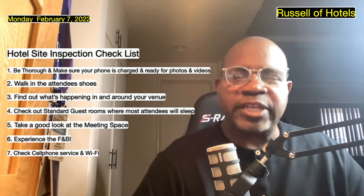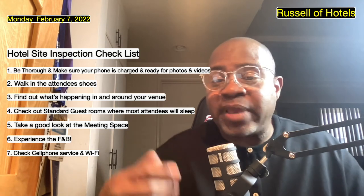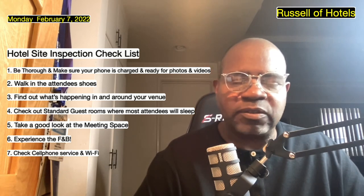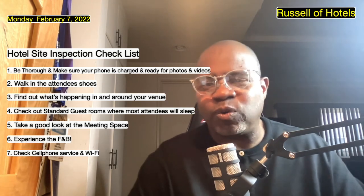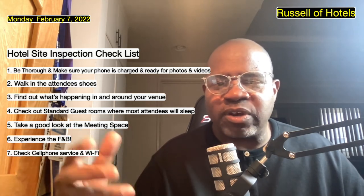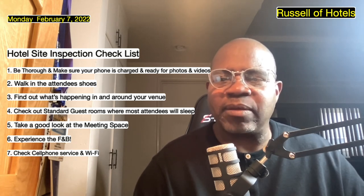I just wanted to come on live for a couple minutes and share those seven quick tips — things that I use when I'm doing a hotel site inspection. Some others may differ, that's okay — add to it, take away from it, it's just a starting point. My name is Russell Edmond, I go by the name of Russell of Hotels, and I have a podcast on Tuesdays at 1 p.m. Pacific Standard Time called On Air with Russell of Hotels. That's it for now — have a great day, thanks for listening. Hopefully this resonates with someone and it's something you can use. If not, share it with somebody. Take care.